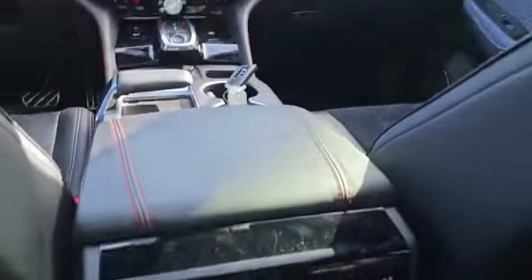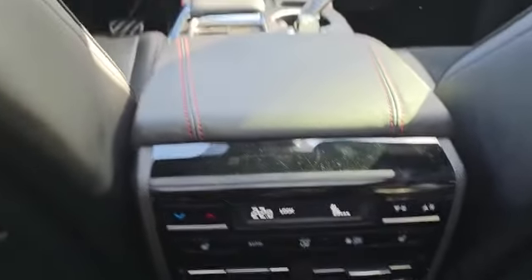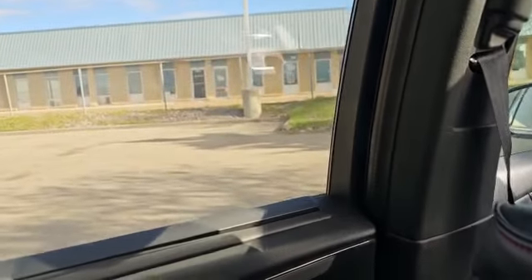And in the bottom here, you do have your climate control for your second row and heated second row seats. And on the windows, you also got this nice window shade too.